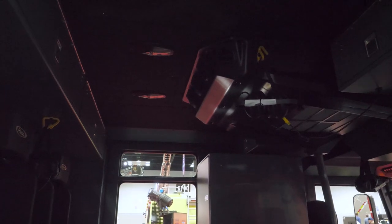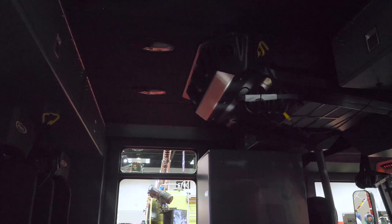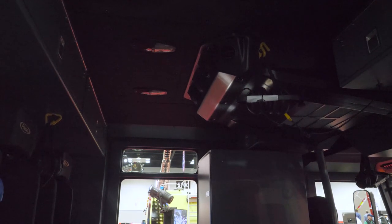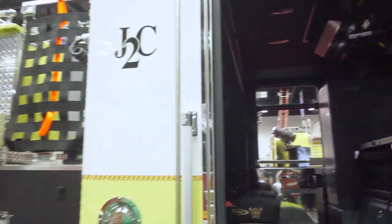Also above, on the roof, we added some overhead storage. We just wanted to maximize our compartment space in the cab to get as much equipment as we possibly could inside and outside the apparatus.